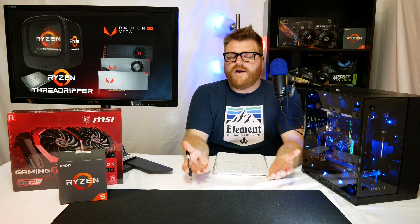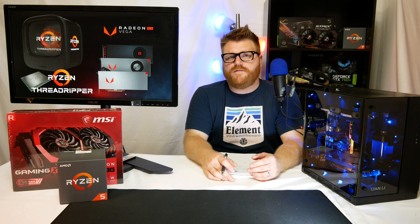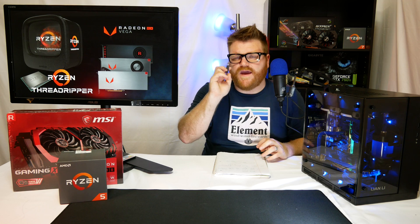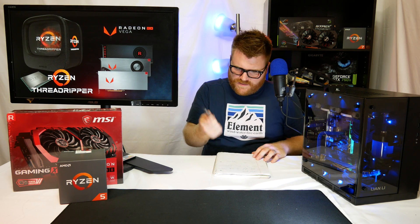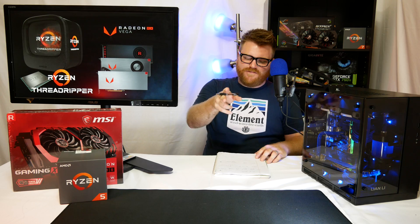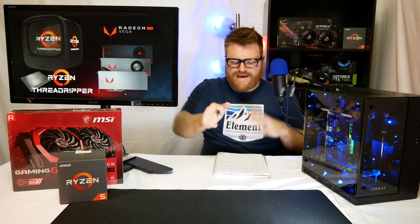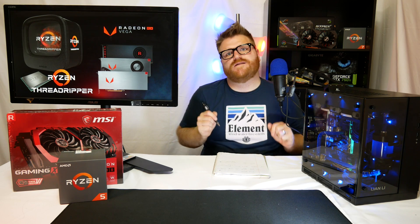So compared to the Frontier Edition, it has 8 gigs less high bandwidth memory, for a total of 8, which is pretty high anyways. There are two models: there is RX Vega 64 with 4,096 stream processors, which equals 64 compute units. And then there's a lesser version aimed to compete at the 1070 with 56 compute units called RX Vega 56, oddly enough.